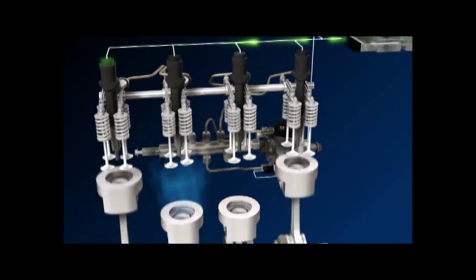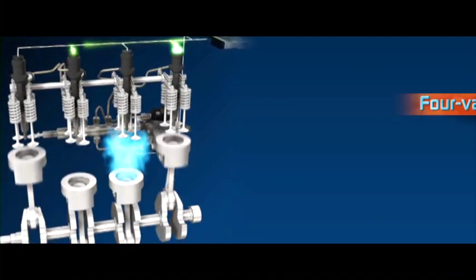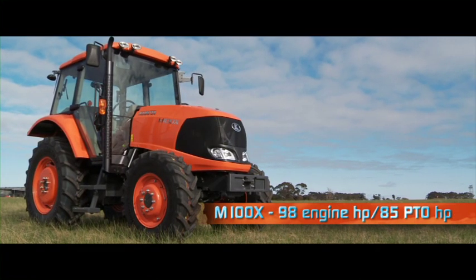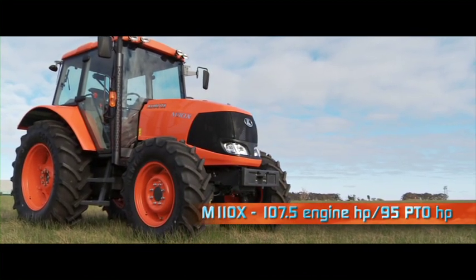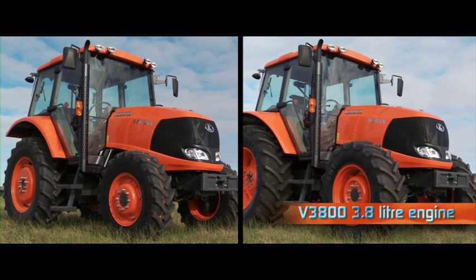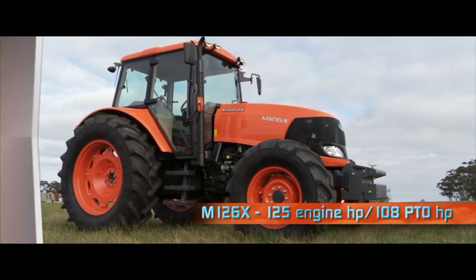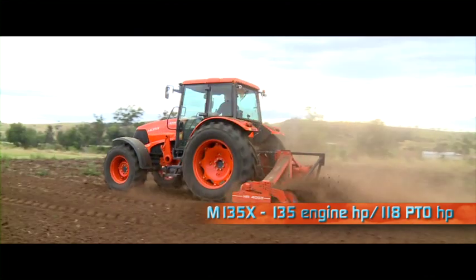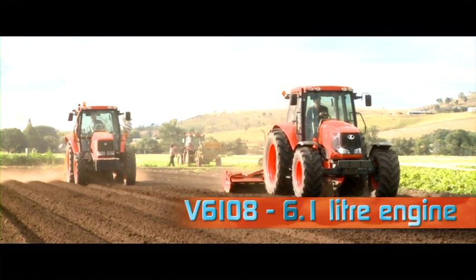New Kubota engines are the X factor of the MX series. They feature a common rail fuel injection system, four-valve technology and wastegate turbocharger with intercooler. The M100X produces 98 engine and 85 PTO horsepower, while the M110X puts out 107.5 engine and 95 PTO horsepower. Both these tractors are equipped with the V3800 3.8 litre engine. The larger M126X puts out 125 engine and 108 PTO horsepower, while the M135X has a massive output of 135 engine and 118 PTO horsepower. Both these larger MX tractors feature a newly designed four-cylinder high-torque engine with a large displacement of 6.1 litres.